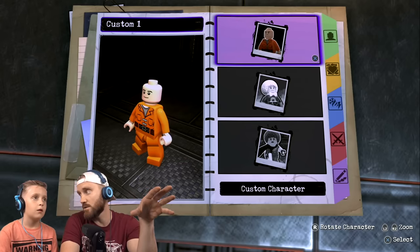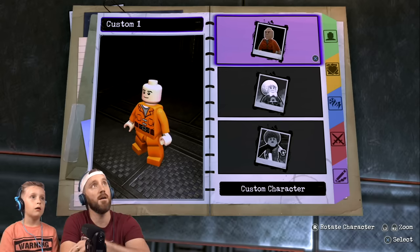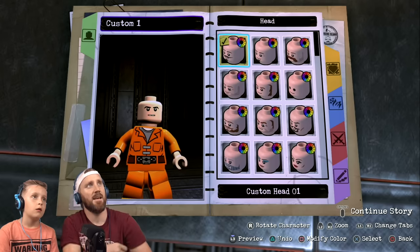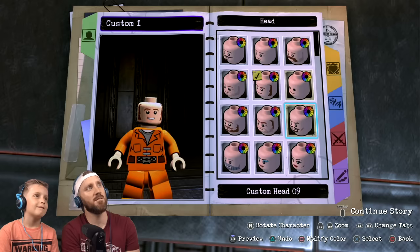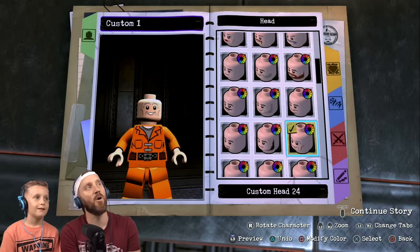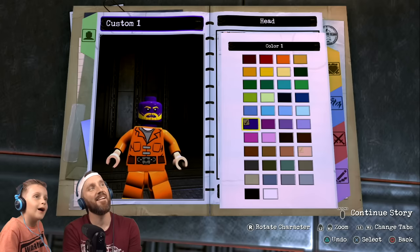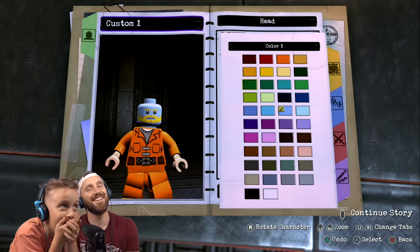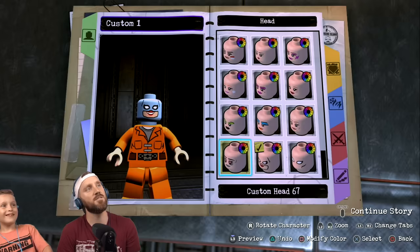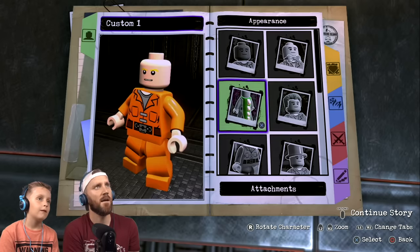We're inside the classified files for the create-a-character screen, so this is where we go in and create Evil Flash. We'll go to the appearance first and customize the head. We can pick this one — just a normal face. Old man? No old man beard. Purple face, pink face, blue face, yellow beard — I love it. It looks like Spider-Man eyes, so you could make like an evil Spider-Man. Okay, normal face.